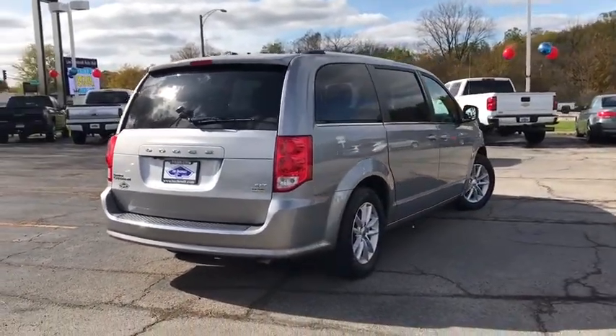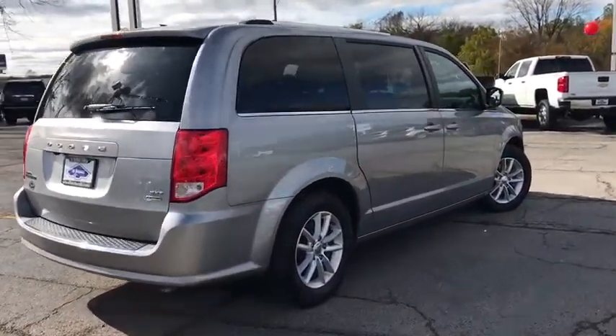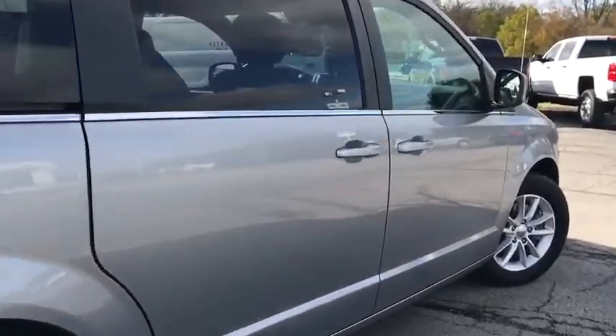This vehicle has less than 50,000 miles. Here are some of this vehicle's great options: quad seating,